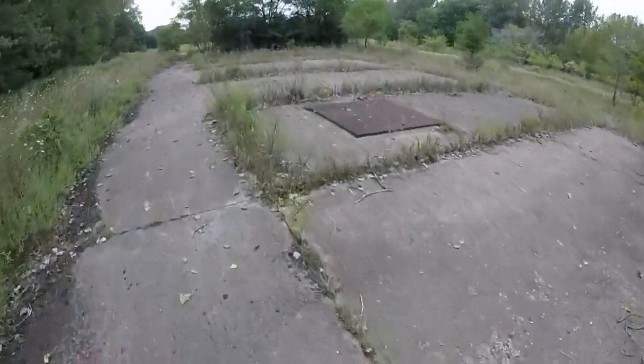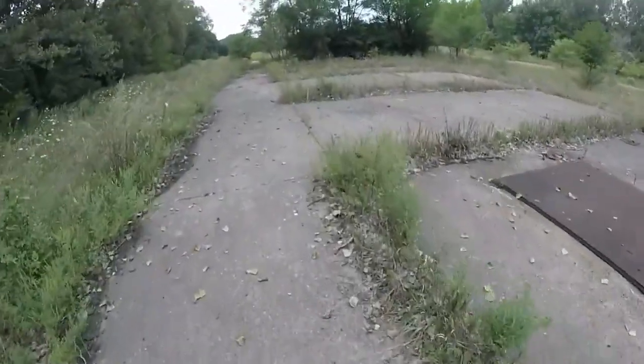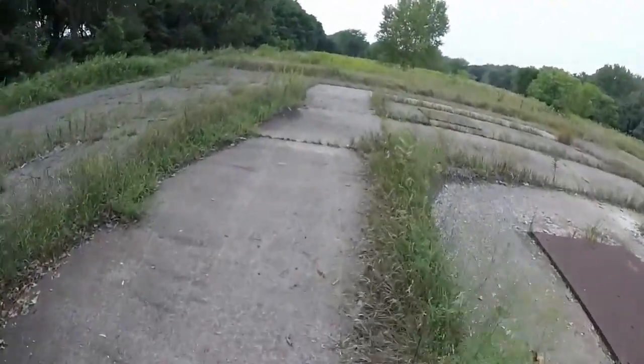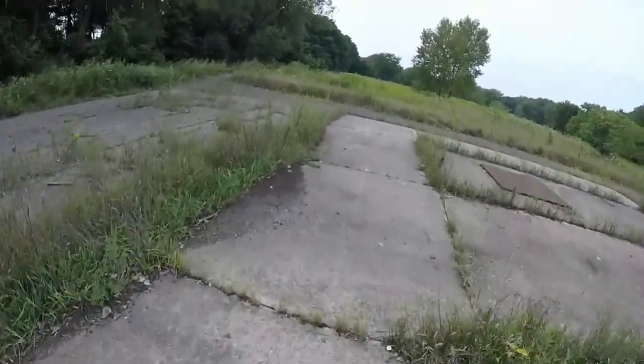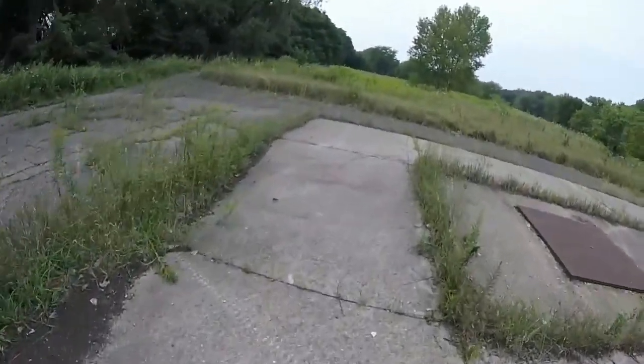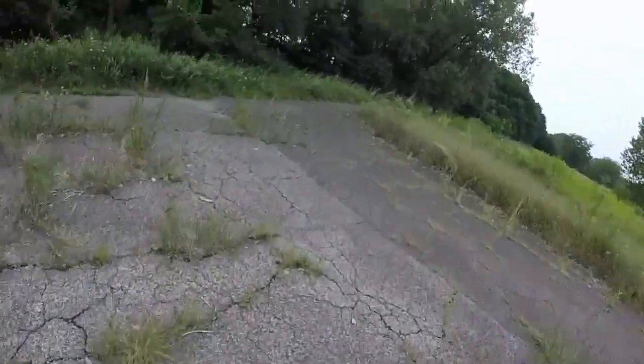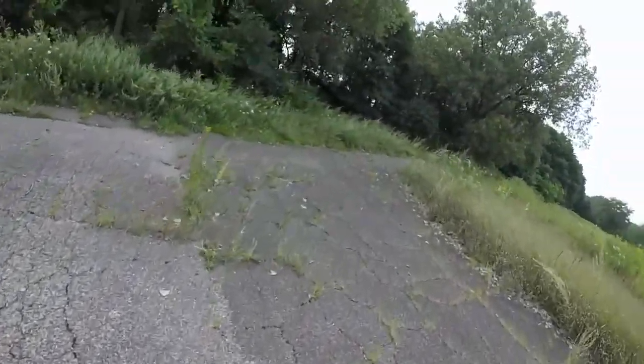I'm not an expert on Nike sites, so feel free to post comments below this video. There was a radar station located on the southwest end of the lake. There may be remnants or foundations on that site as well — I haven't gotten out there yet. Both sites were decommissioned in the 1970s.